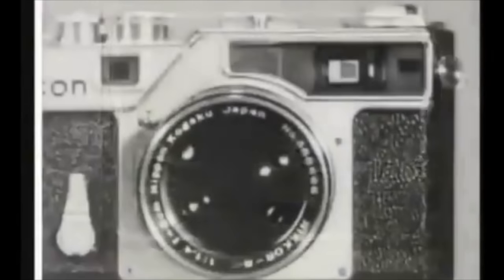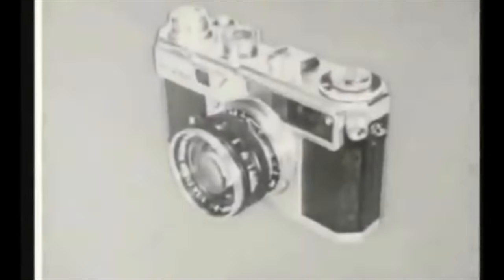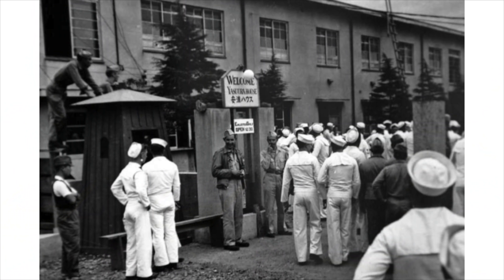It's worth noting that Nikon's website has a whole history but completely skips World War II. Culturally, it's not a time they like to talk about. But the war shaped Nikon's optical expertise — they were making precision optics for the Navy — and we still value that optical technology today.